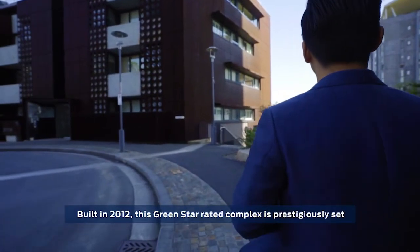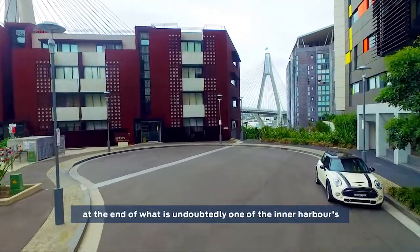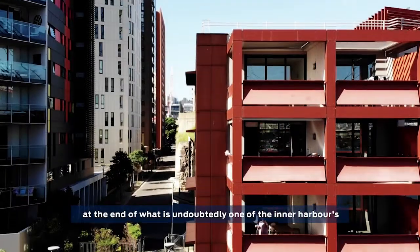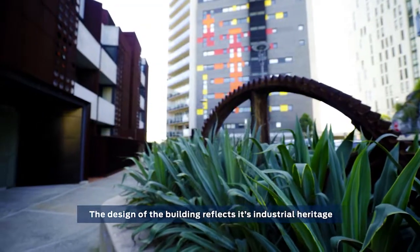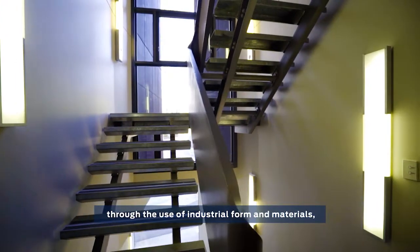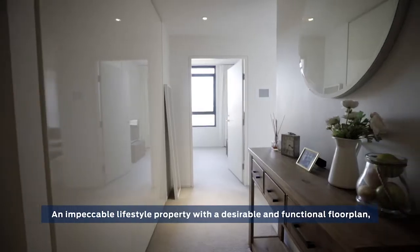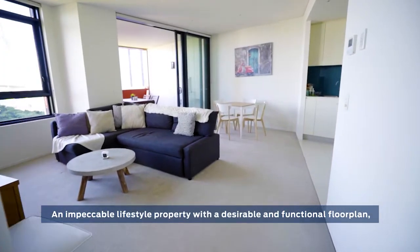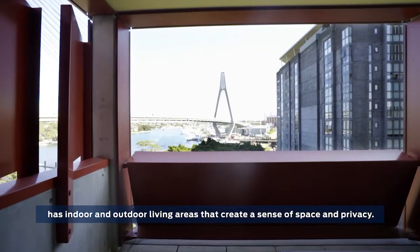Built in 2012, this Green Star rated complex is prestigiously set at the end of one of the Inner Harbour's most exclusive cul-de-sacs. The design of the building reflects its industrial heritage through the use of industrial form and materials such as rusted steel cladding. An impeccable lifestyle property with a desirable and functional floor plan has indoor and outdoor living areas that create a sense of space and privacy.